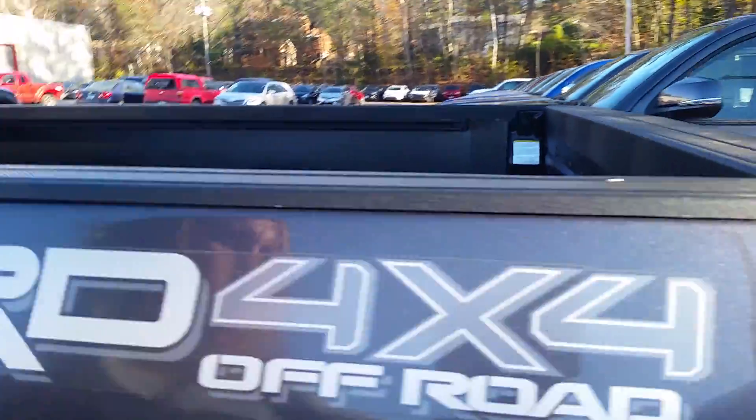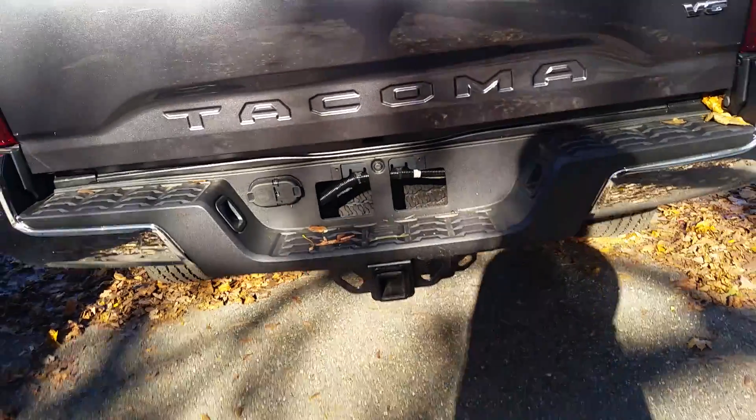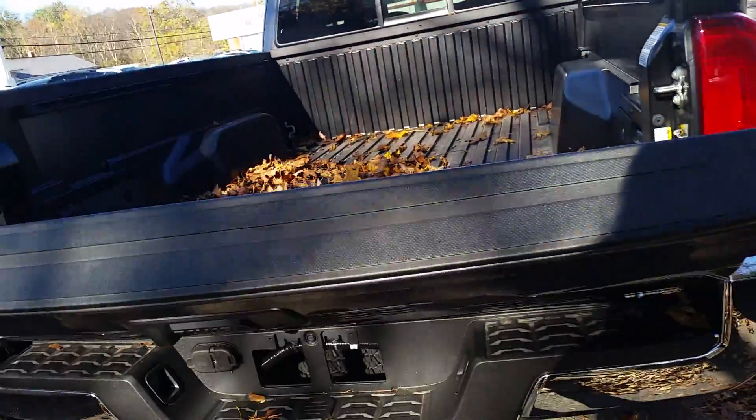Moving on to the back of the vehicle here. We have a backup camera. This vehicle is equipped with a towing package. It is an easy lower lift and lock tailgate.